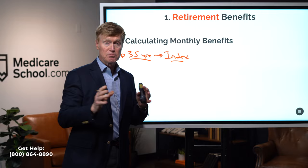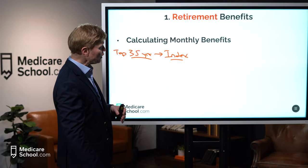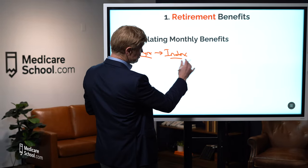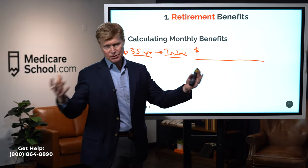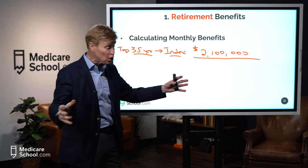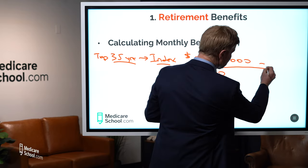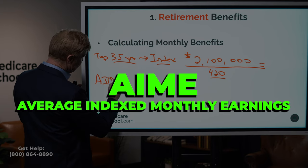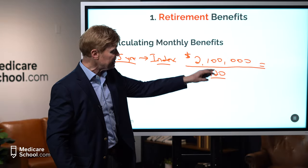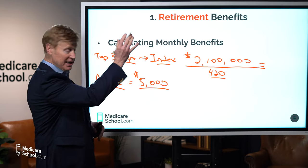They apply a wage index to bring those earnings to current value, because what you made 20 years ago needs to be brought forward due to inflation. They index the top 35 years of earnings up to age 60. Then they take the total — let's say $2,100,000 — and divide by 420 months, which is 35 years. That gives us $5,000, which they call our Average Indexed Monthly Earnings, or AIME. It's not a check yet — it's just the AIME.